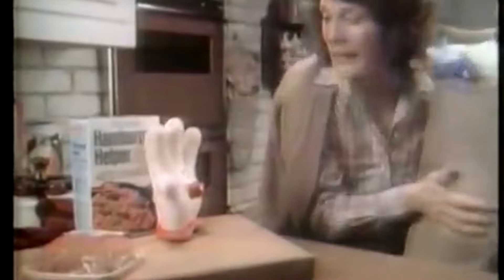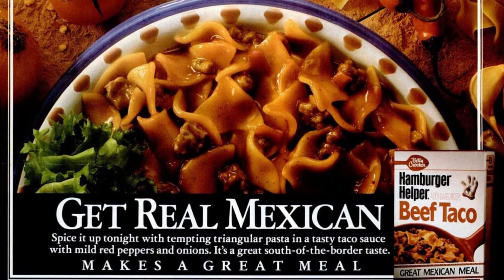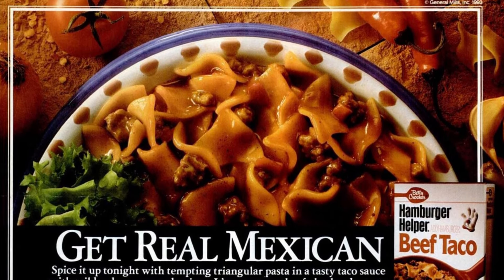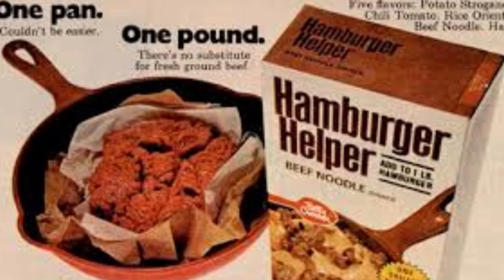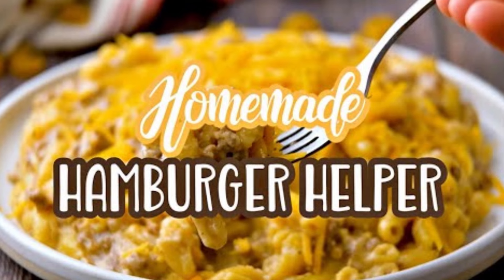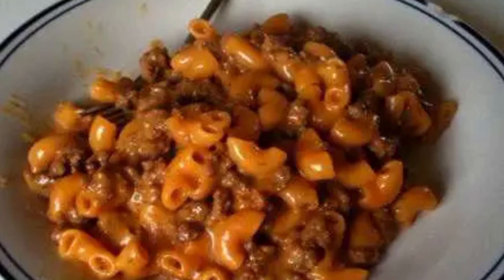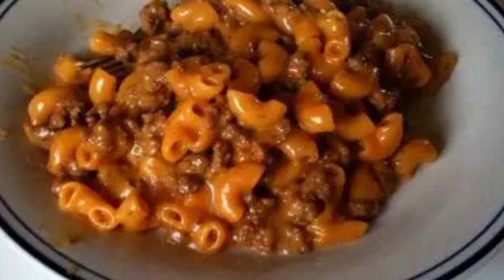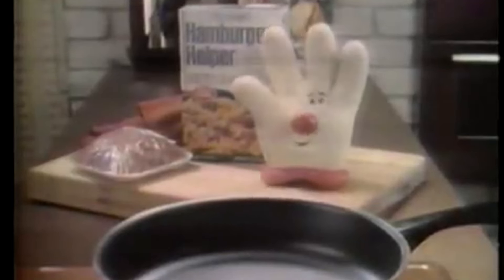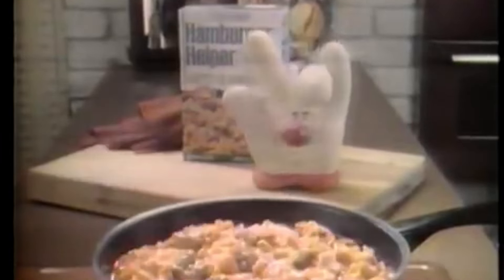Hamburger Helper. According to General Mills, America's weakened beef economy in the 70s led to the launch of Hamburger Helper as a promise to stretch people's dollar further. With the rise in beef prices, even more American families were introduced to their new best friend, Hamburger Helper, which helped them use just one pound of beef, paired with the box mix, to put dinner on the table for their family. Hamburger Helper was the solution to a problem in the 70s, and for most families, they found it to be a delicious solution.